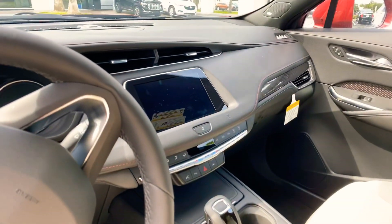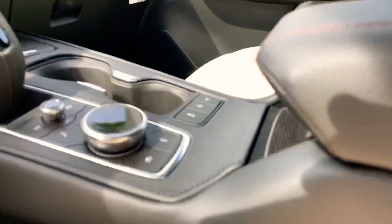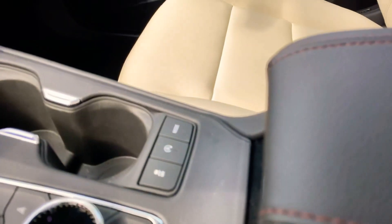You'll see you have a digital dash — a very nice screen with Apple CarPlay and Android Auto. It also gives you a lot of shortcut knobs and buttons to control your screen, as well as auto stop and drive modes.